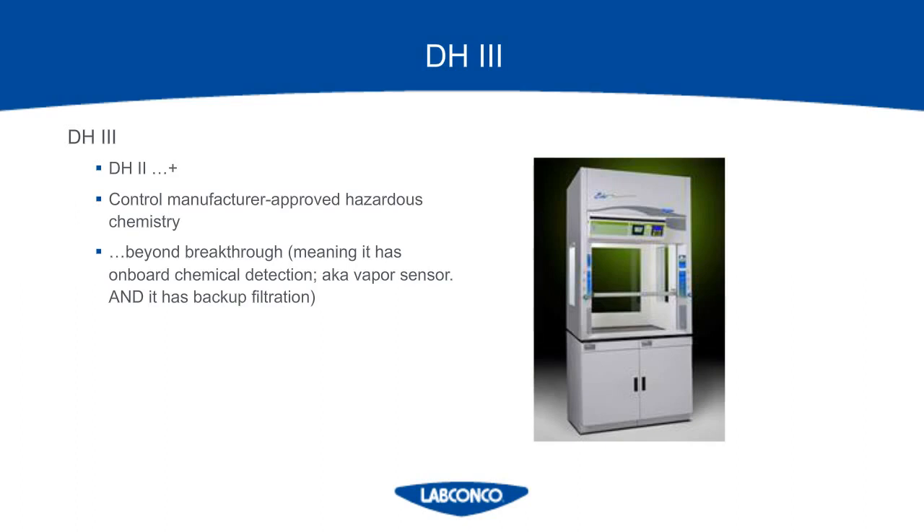Once the primary filter breakthrough point has been detected, a DH-3 ductless hood should be designed to provide a period of time to continue and end an ongoing experiment with its secondary backup filter system. The secondary filter must be of the same type of media and efficacy as the primary filter. These hoods typically have one universal carbon type that can filter out acid bases and solvents. At LabConco, the DH-3 products are called the Protector Echo and Protector Arrow — a marriage of products between LabConco and a company called UrLab using their green fume hood technology. We refer to these as filtered fume hoods to differentiate them from other ductless hoods.